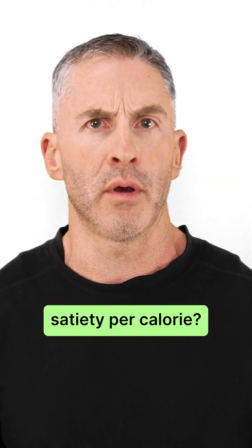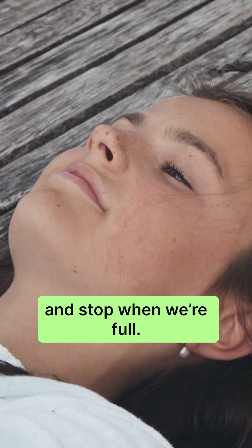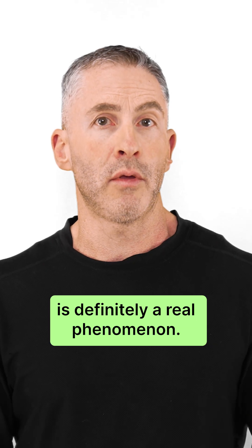What exactly is satiety per calorie? Humans, like all animals, eat when we're hungry and stop when we're full. But exceeding calorie balance — that is, consuming more calories than you need — is definitely a real phenomenon.